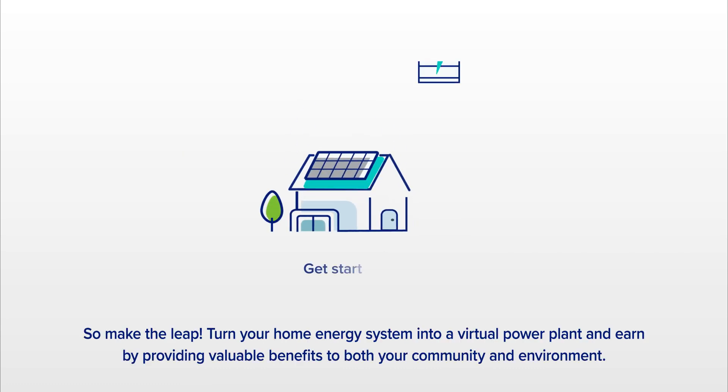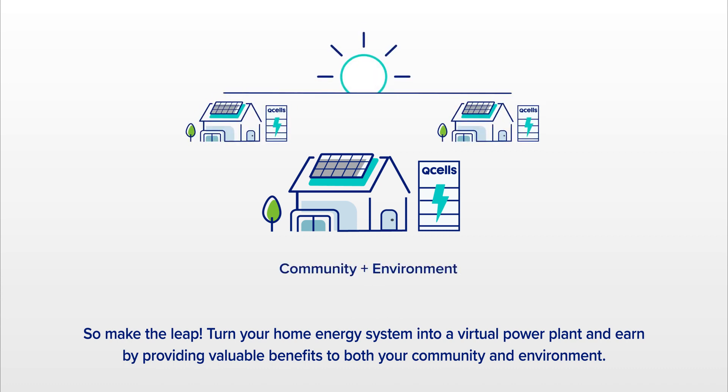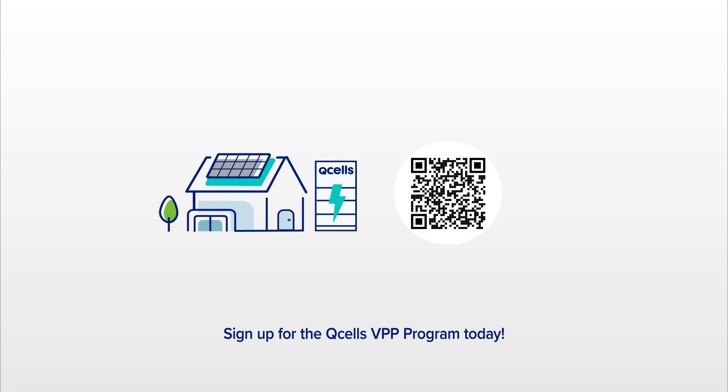So make the leap. Turn your home energy system into a virtual power plant and earn by providing valuable benefits to both your community and environment. Sign up for the Q-Cell's VPP program today.